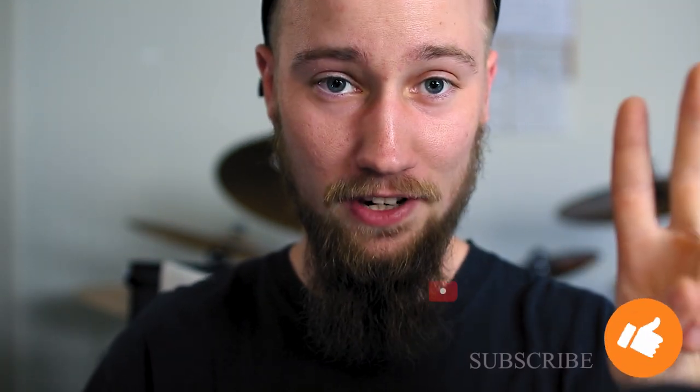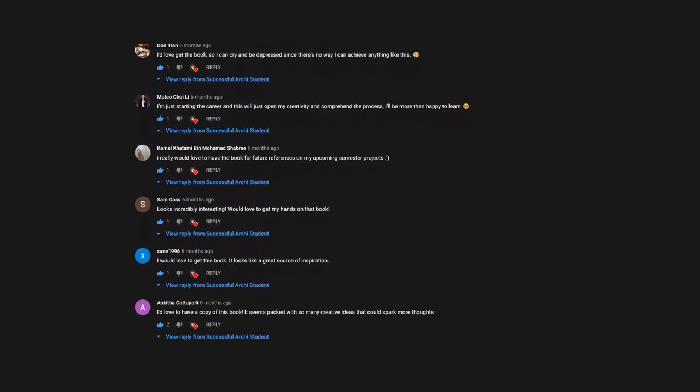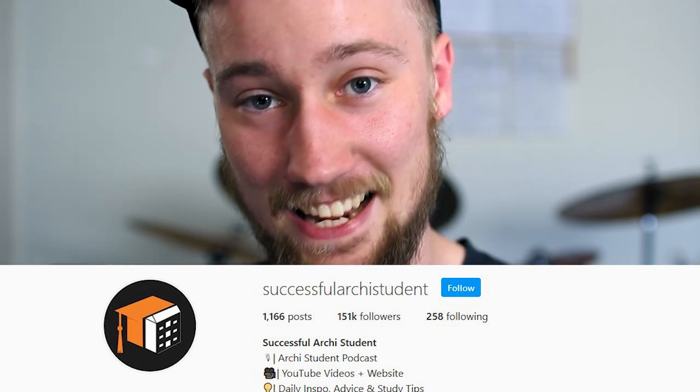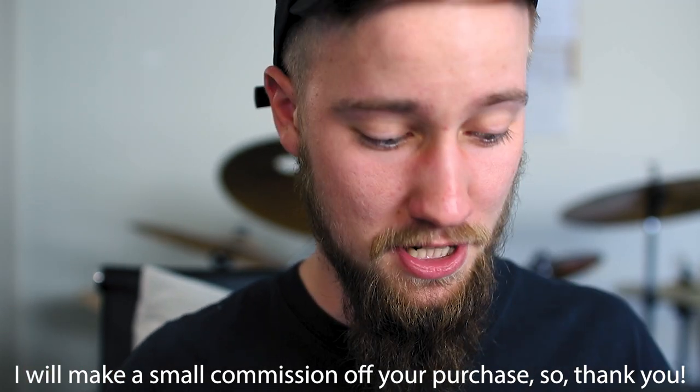Thank you guys so much for watching. If you want to win a copy of this book, here's how: one, subscribe to the YouTube channel down below; two, like the video; and three, comment down below that you want a copy of the book. Once you've done all three of those things, you can get entered to win the book, which I will pick in a couple of weeks. You'll hear about that over on the Instagram page where I'll be doing another giveaway. Stay tuned to my Instagram if you want to find out if you've won. This has been over an hour of me recording going through this book. If you don't want to wait for the giveaway, you can go and purchase this book using the link in the description below, and this will create an incentive for me to keep creating videos for you. I really do highly recommend you get this book — there is so much to be learned from it.